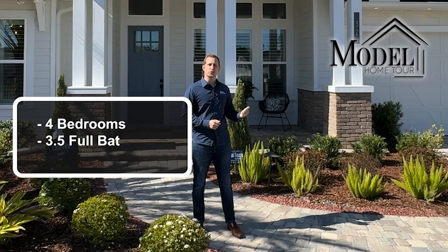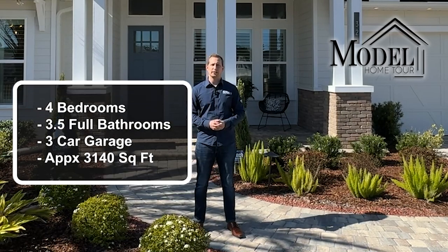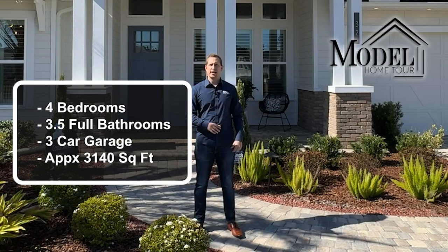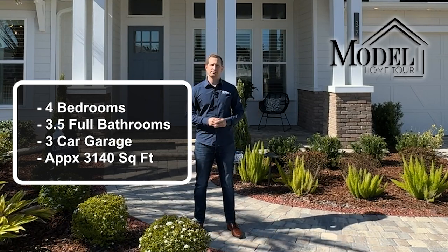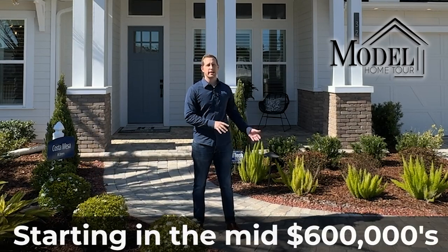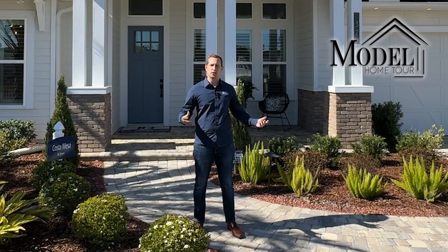This floor plan is a four bedroom, three and a half bathroom floor plan. It's roughly 3,140 square feet because it does have the bonus and it has a three car tandem garage. This floor plan starts at $643,900 without the bonus and does go up from there with different design center options.